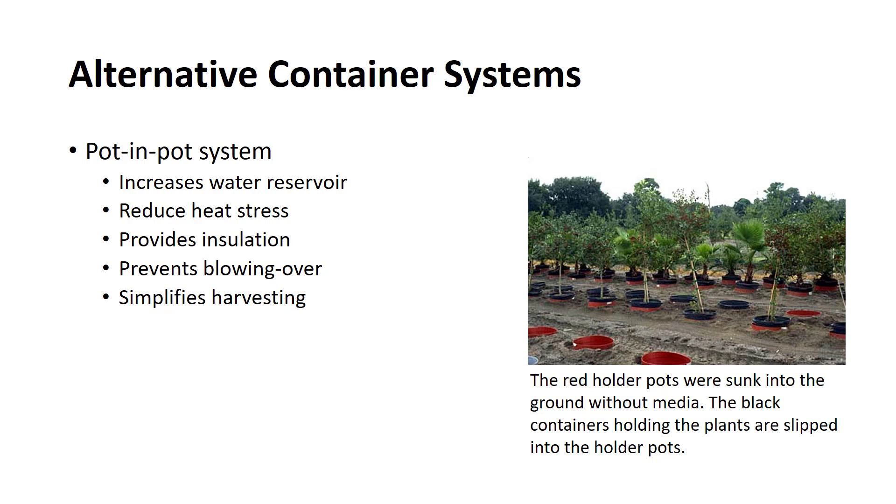Several plant production systems have been developed by growers and researchers to combat these problems. The Minnesota in-ground container production system was developed in 1981 and was designed for tree production. A sturdy plastic container is buried in the ground to its top. Drainage holes two inches from the bottom create a water reservoir in the container that serves to prune the roots by restricting oxygen. The pot-and-pot technique involves sinking a permanent container into the ground and then placing another container, which holds the tree, inside the buried one. The double container system provides insulation from temperature extremes, prevents blowing over, and simplifies harvesting.